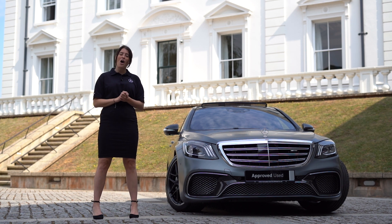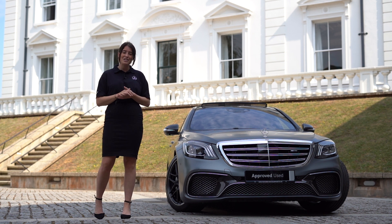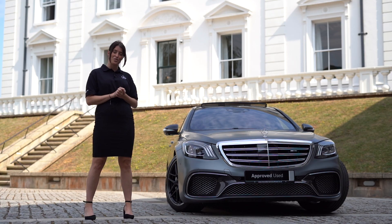Hello, my name's Alisha and I work within the sales department for Mercedes-Benz Southwest. Today I have the pleasure of introducing to you our Magno Grey S65 AMG saloon, which is currently available within our Southwest group.